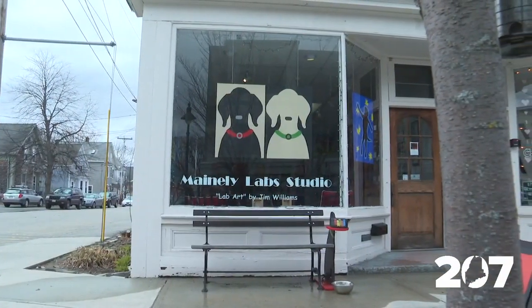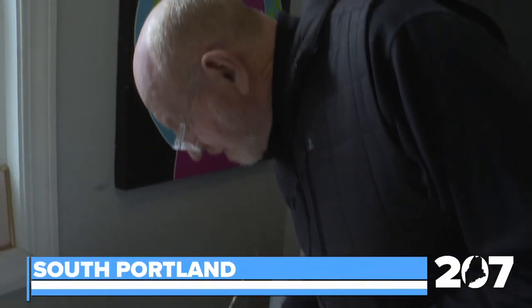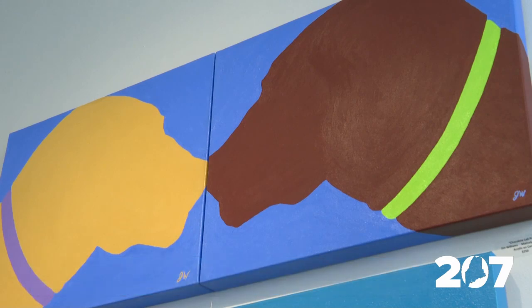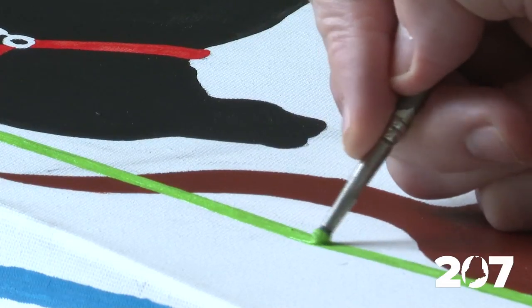The Knightville area of South Portland has grown in the last 10 years, and Jim Williams wanted in on the trend. He saw a for-rent sign four years ago and thought Knightville was the perfect place to open his gallery — Mainly Lab Studio. The name says it all.